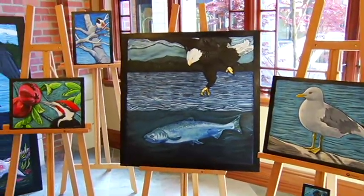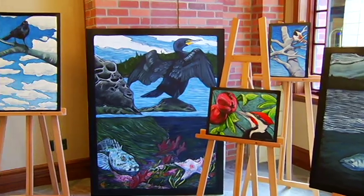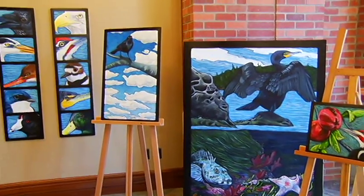Now, it would take me a while to profile all 50 artists, so to keep things contained, let's look at three that you could find right here at the Oak Bay Beach Hotel.